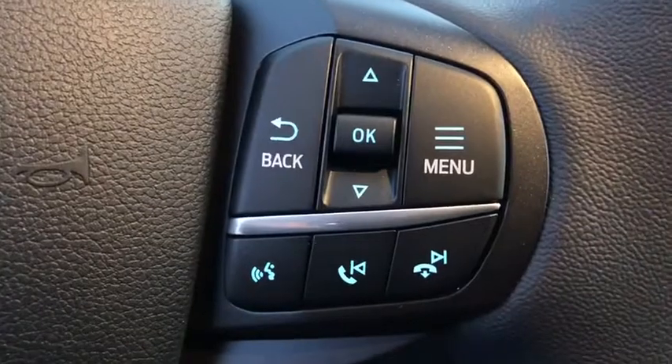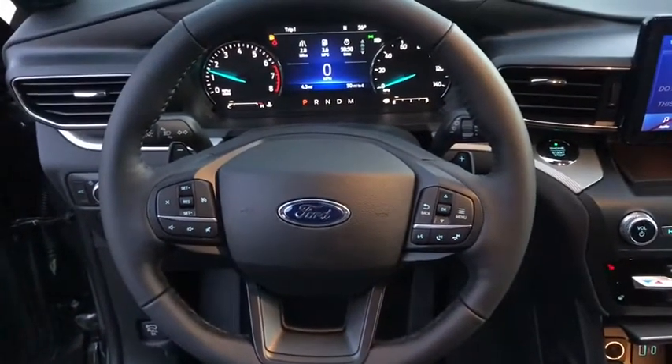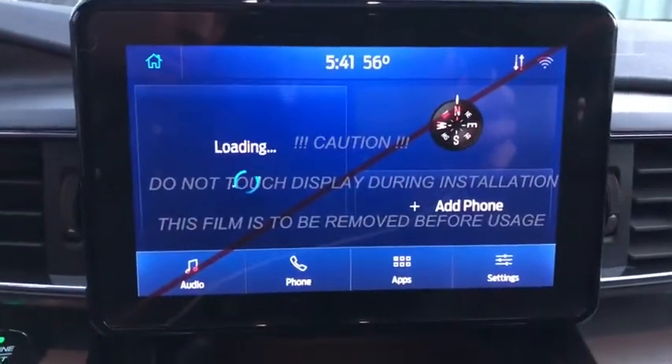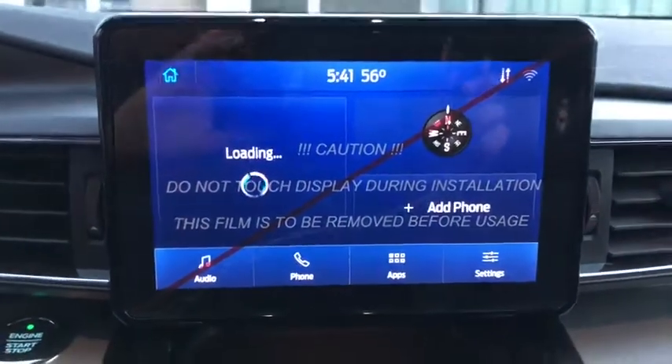Driver airbag, power steering, adjustable steering wheel, floor mats, four-wheel disc brakes, keyless start, cruise control, four-wheel drive. Take this vehicle for a spin and see why so many shoppers are now proud owners.